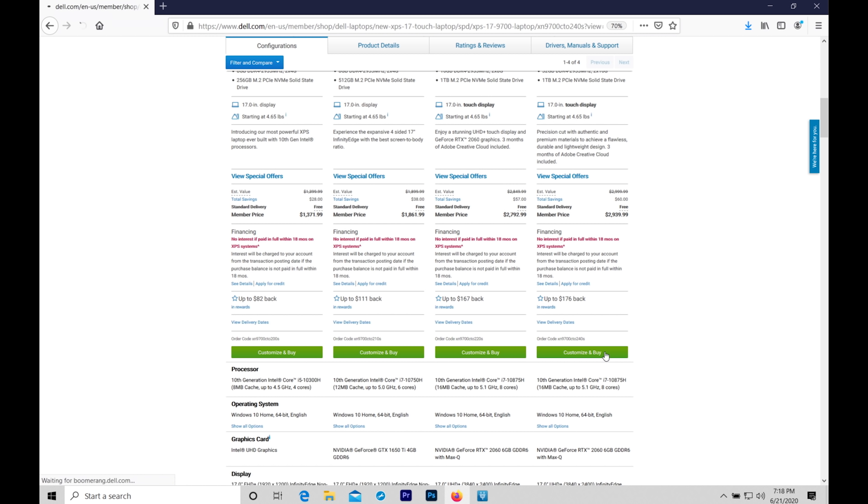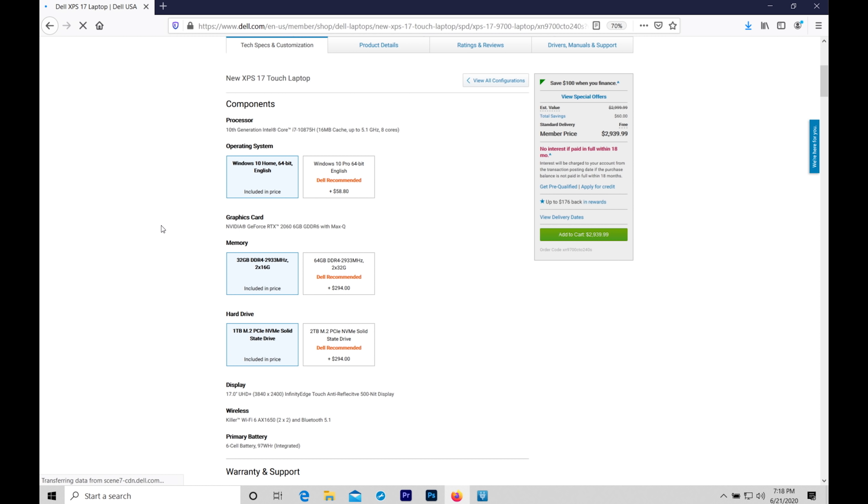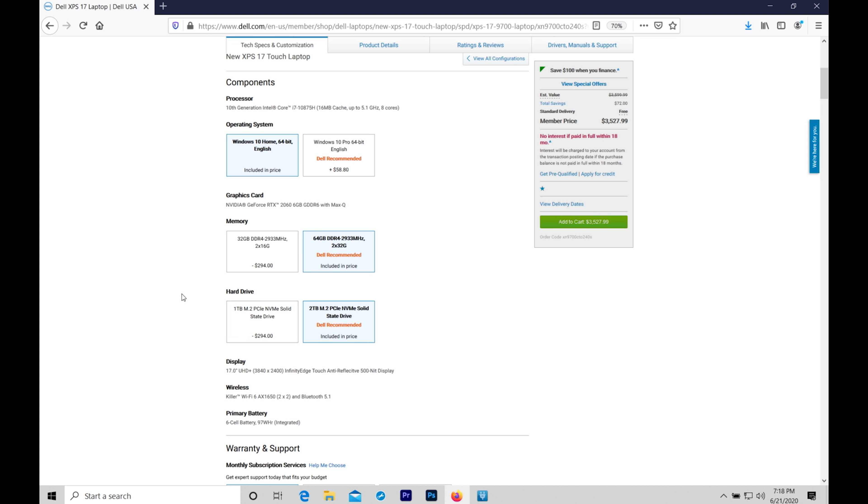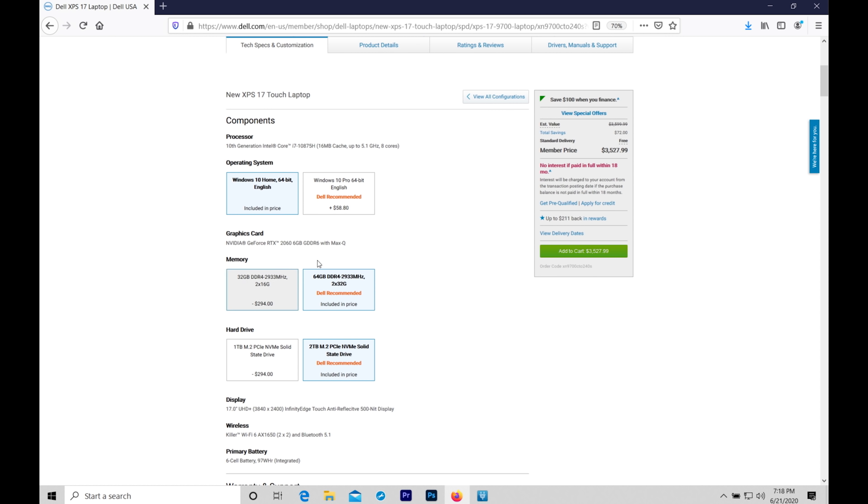From here, you can go all the way and get a 10th generation Intel i7 8-core processor with an RTX 2060 Max-Q, 64GB RAM, and a 2TB solid-state drive, with an updated UHD Plus touchscreen display. That beefy system will run you $3,599 — substantially less than the top end of the MacBook, but also less powerful.